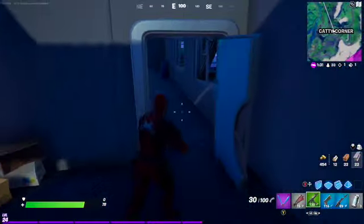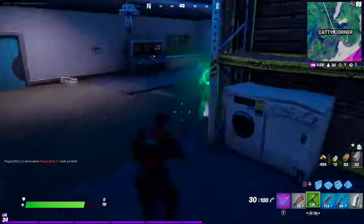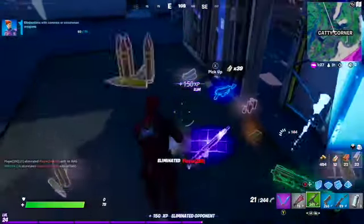The second location is a little bit more hidden. It's all the way in the back next to the RV.